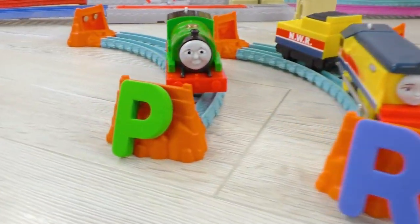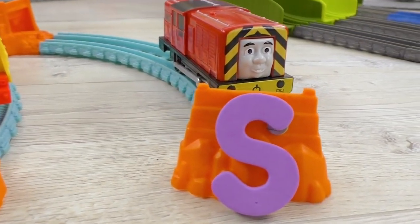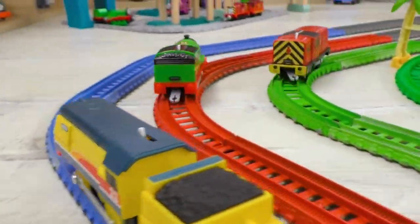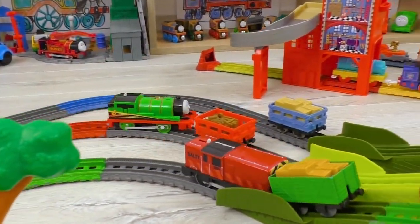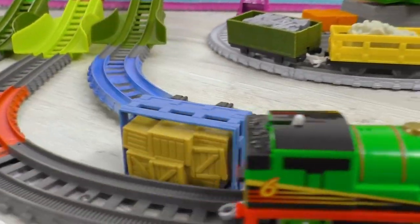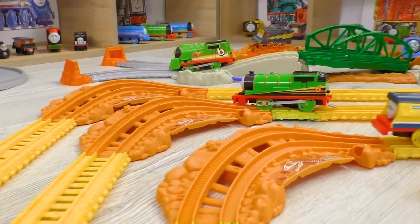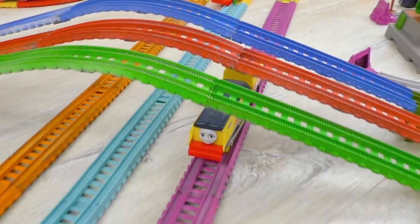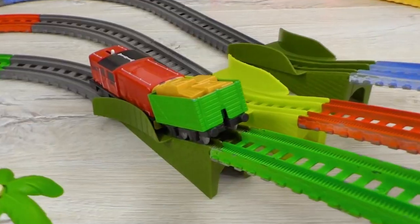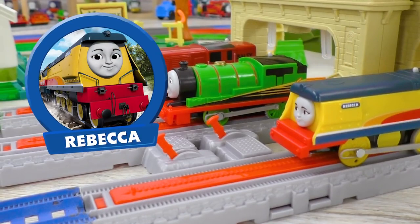Here are our next participants! Percy is for P, Rebecca is for R, and Salty is for S! Let's see what these guys can demonstrate us! So unpredictable! Salty's ahead! Oh, he's stuck! Such a pity! Hey Percy, be careful at the turns! And Percy also is getting stuck! Well, if Rebecca is not the fastest today, she's definitely the luckiest one! Let's hope the engines make it to the finish! So this time, letter R wins!